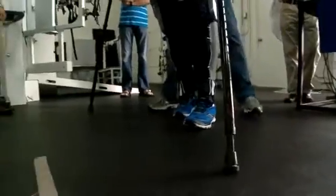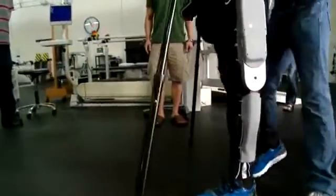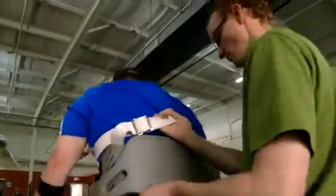Goldfarb says the legged device will not replace a wheelchair — it will just take disabled people where a wheelchair can't go. Researchers have signed an agreement with Parker Hannafin to commercially produce the device and hope to have it available to the public in 2014.